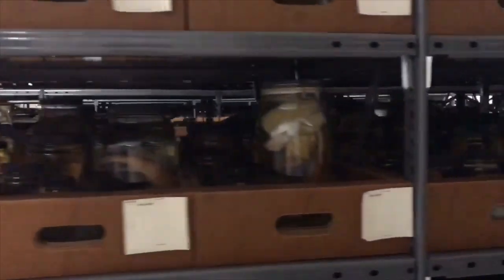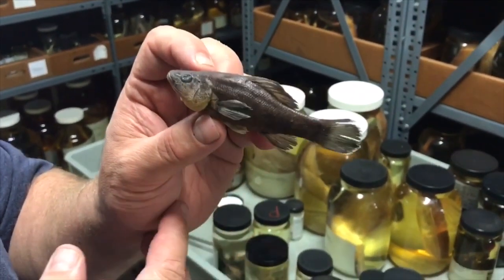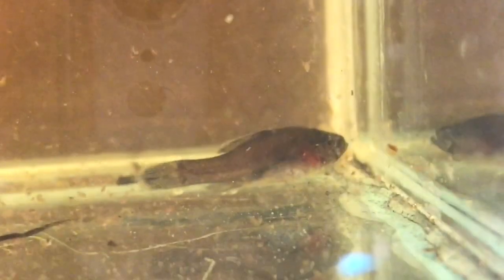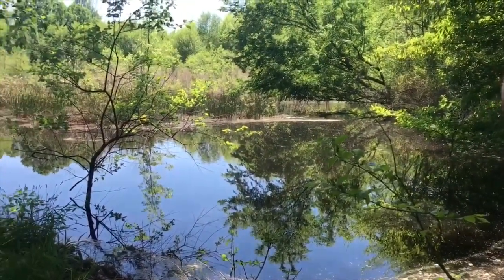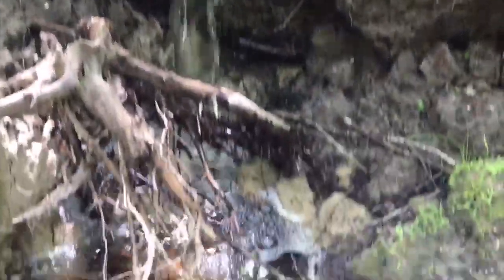One of these species is called the Aphredoderus sayanus, also known as the pirate perch. Although they might not look intimidating on first glance, these little creatures get their name from their fierce predatory nature, eating only other fish when observed in a tank. The pirate perch most commonly live in the southeastern United States in temperate regions, and they may inhabit a kind of swamp such as this one, or oxbows and marshes, because they prefer slow moving water.